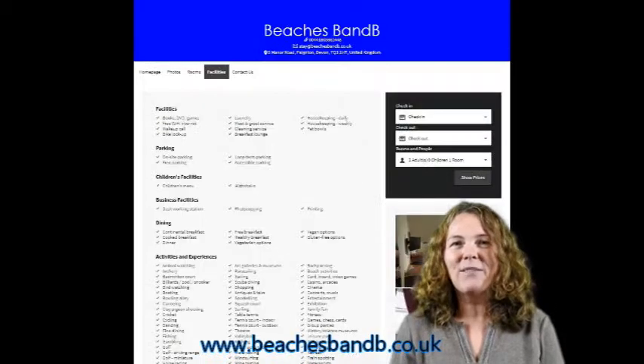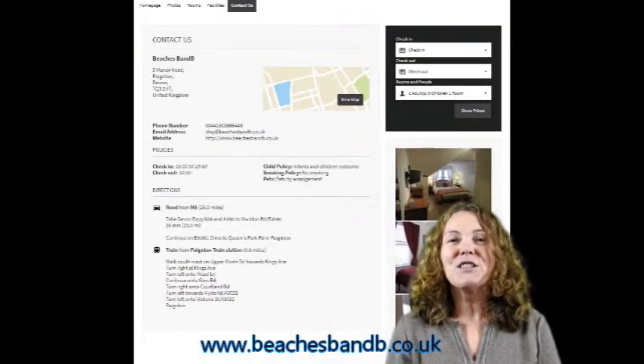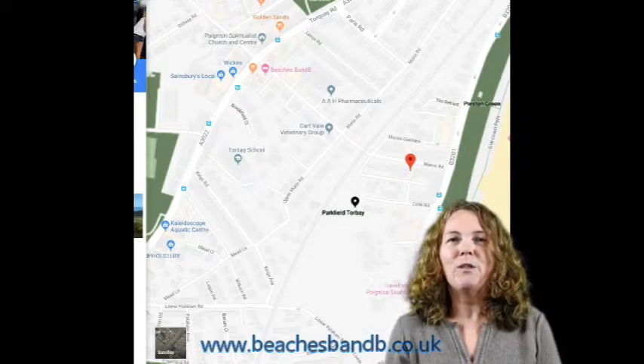All our contact details are on the website so you can give us a phone anytime you have any questions or book direct. Our tariffs and special offers will come on there to inform you regularly.